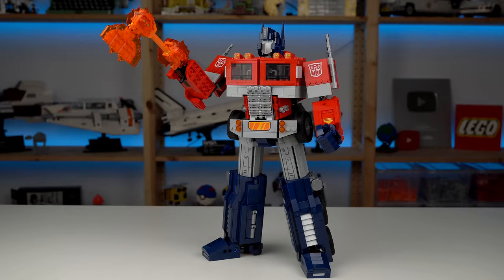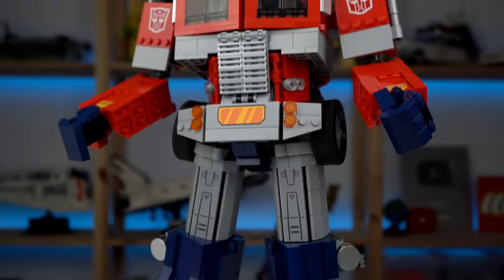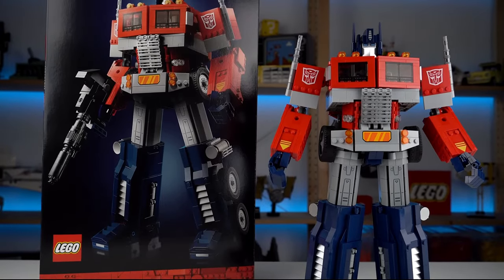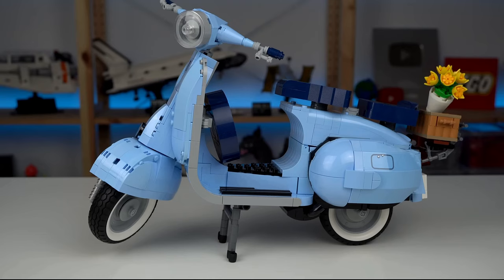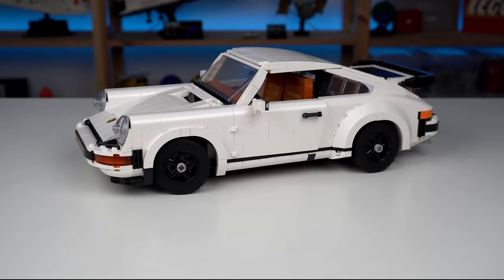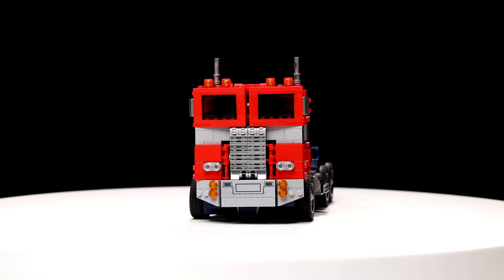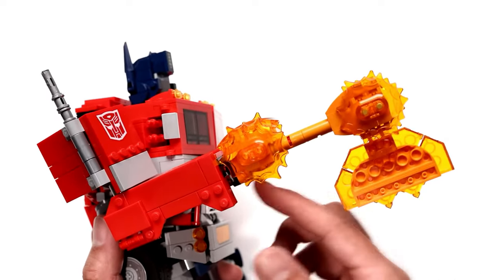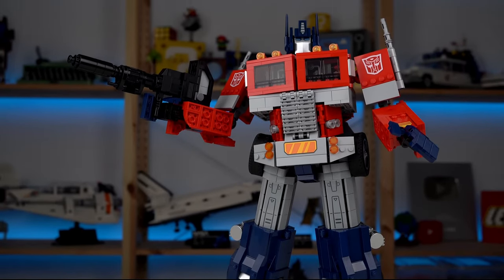LEGO Optimus Prime. Within the world of LEGO sets, few things stir up nostalgia and excitement quite like the iconic Transformers — and with the LEGO Optimus Prime building kit, that excitement reaches a whole new level. This set brings to life one of the most beloved characters from the Transformers universe in stunning detail. With its intricate design and meticulous attention to detail, building Optimus Prime feels like embarking on an epic quest alongside the Autobots.